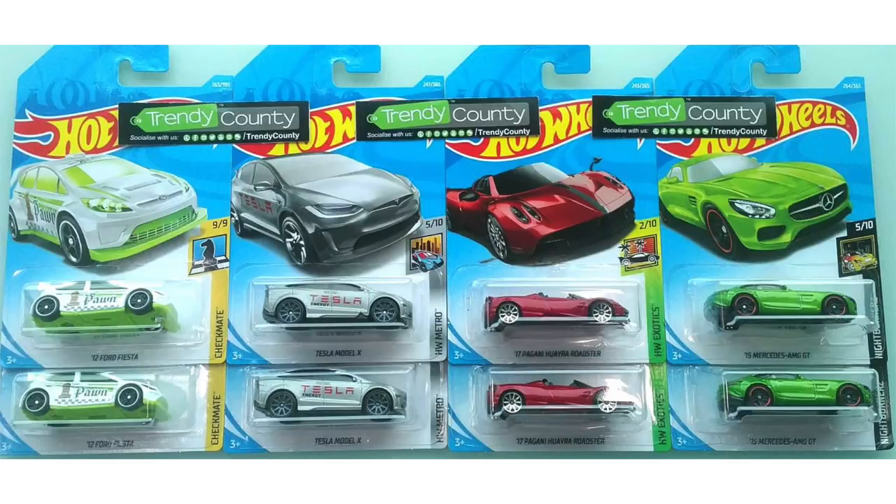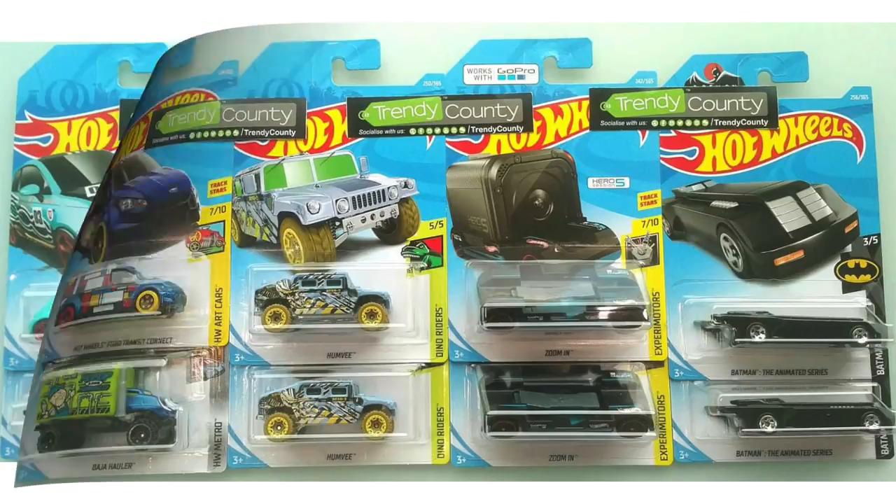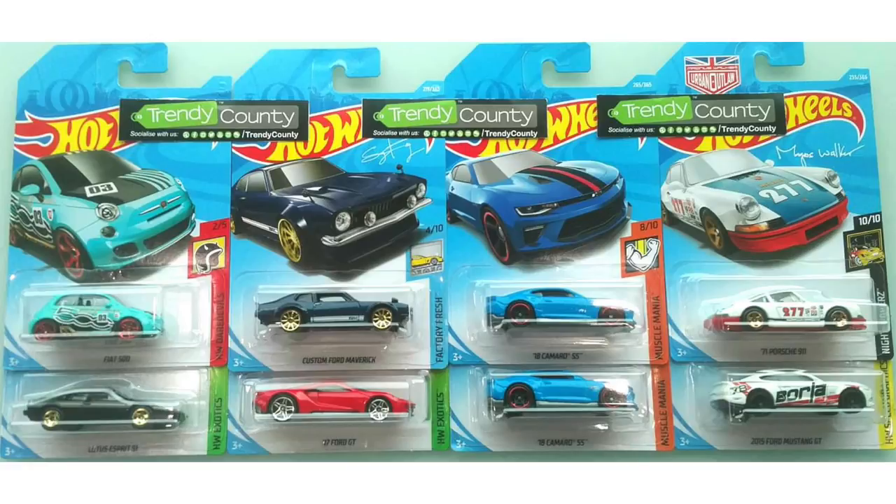Our next image shows a white Checkmate 2012 Ford Fiesta and the awesome gray Tesla Model X with a Tesla Energy logo. But the next two are my favorites: a new red 2017 Pagani Huayra Roadster and a bright green 2015 Mercedes-AMG GT. The Hot Wheels Ford Transit Connect and Baja Hauler will also be found in the case, along with the Dino Riders Humvee. There's also a very special vehicle called Zoom In that actually fits a GoPro camera, and on the right is the latest Batmobile casting from Batman: The Animated Series.